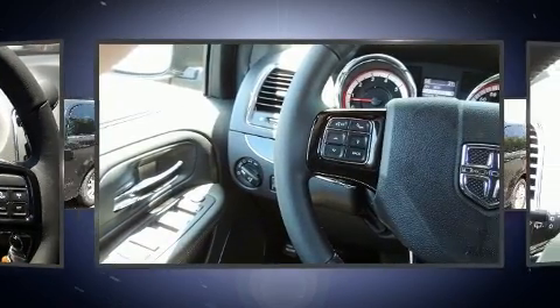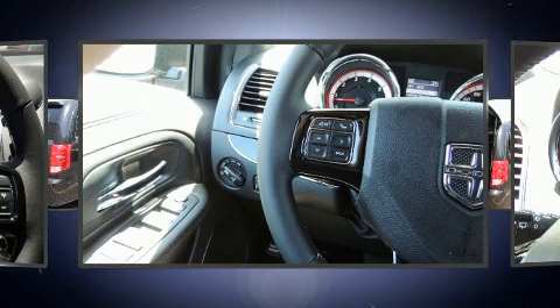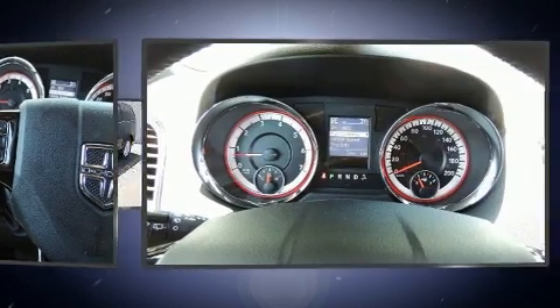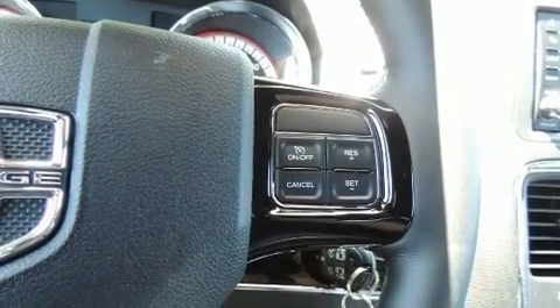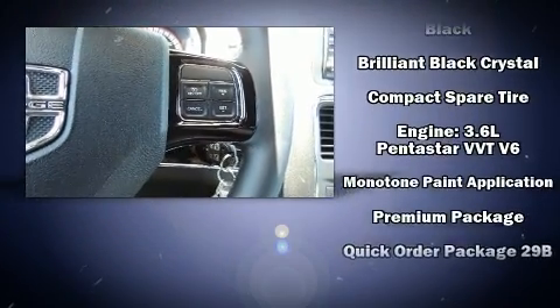Dodge ensures the safety and security of its passengers with equipment such as dual front impact airbags, brake assist, anti-whiplash front head restraint, a panic alarm, and four-wheel disc brakes with ABS.